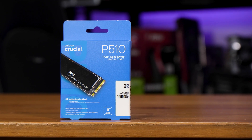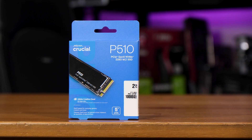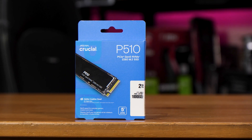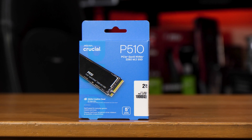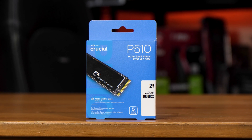If you want a drive that will go over 9,000 and one that doesn't break the bank, Crucial's new P510 might be exactly what you're looking for. This is just rolling out, so if you're watching this video as it goes live you likely can't get your hands on one just yet, but by mid to late July it should be widely available, and there will be a link to it on Amazon in the description.